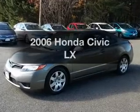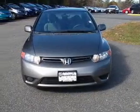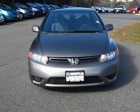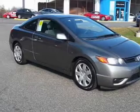Presenting the 2006 Honda Civic. Travel the roads in style and comfort in this great vehicle with an efficient four-cylinder engine. The powertrain includes front-wheel drive driven by a five-speed automatic transmission.